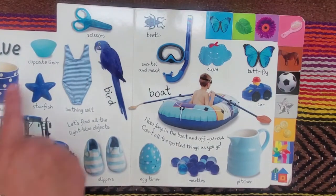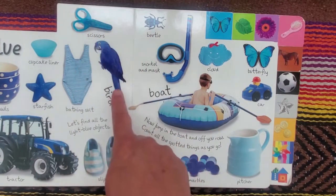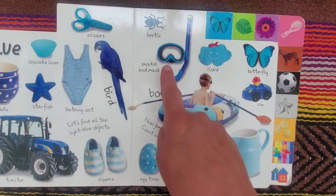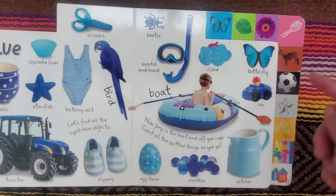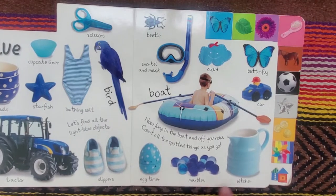Blue. Balls, cupcake liner, starfish, bathing suit, scissors, bird, tractor, slippers, beetle, snorkel and mask, cloud, butterfly, boat, car, egg timer, marbles and pitcher.